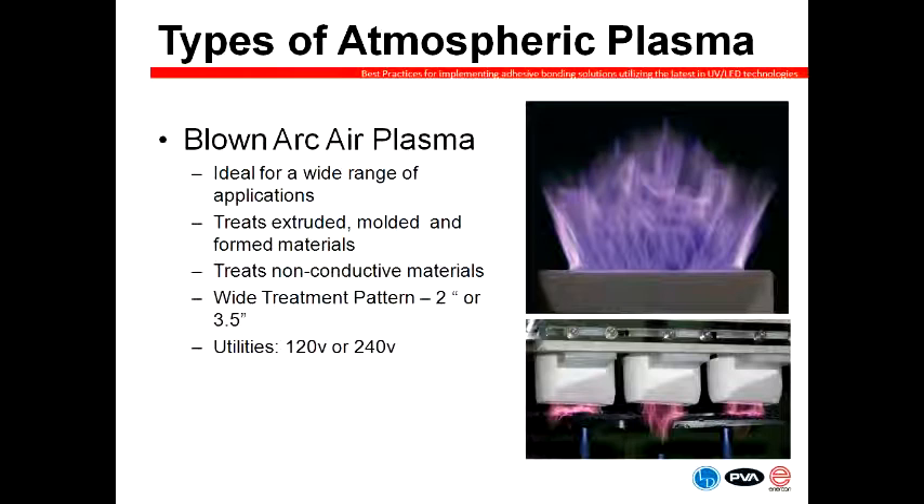Blown arc plasma is created by passing a high voltage electrical discharge between two electrodes. Looking at the picture, you see the purple discharge coming out between two metal electrodes in the head, and the charge jumps back and forth between these electrodes. It's useful for a wide variety of applications. Generally it treats anywhere from two to three and a half inches with a single head, and multiple heads can be combined for wider treatment patterns. An important thing to remember is that blown arc can only be used to treat non-conductive, non-metallic materials — this applies to both the material you're treating and whatever carrier you use to move your part down the line. This tends to be best for slower speed applications, around 30 feet per minute.